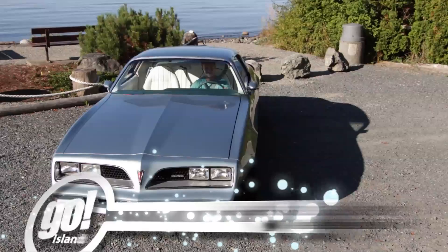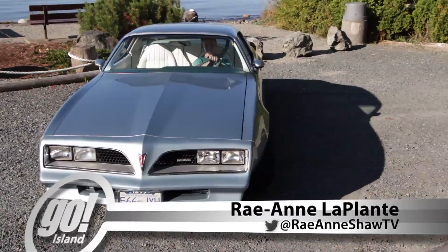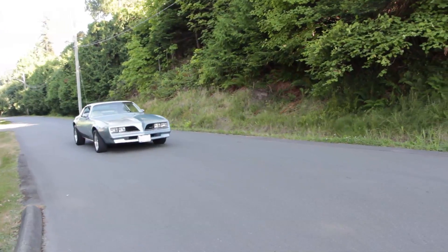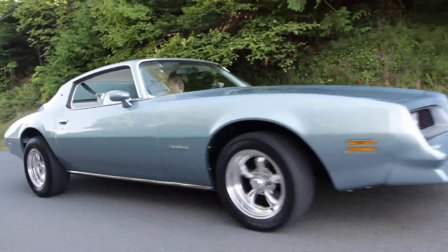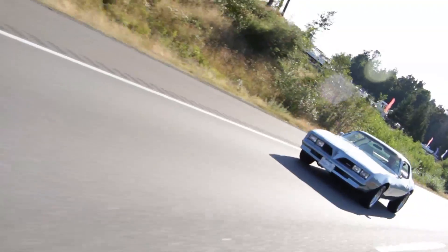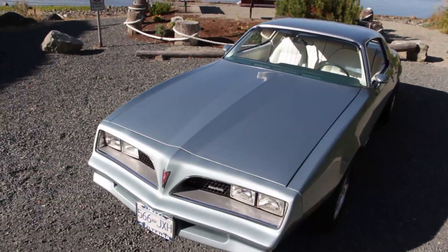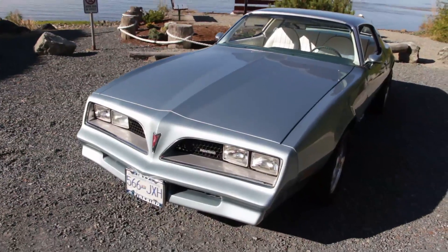There is a certain flair to a classic car that just draws people in, but it's usually not until we reach our golden years that we can afford to appreciate a classic in our garage, instead of just drooling over one as it passes us on the highway. Most classic car owners are almost classic themselves.